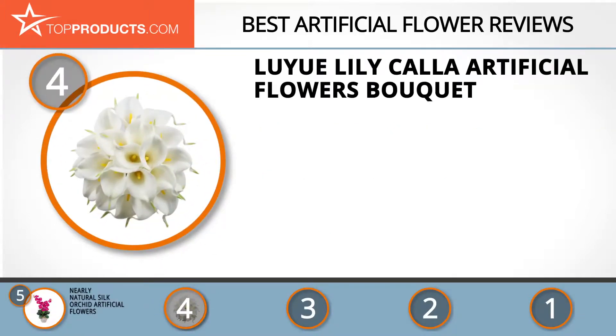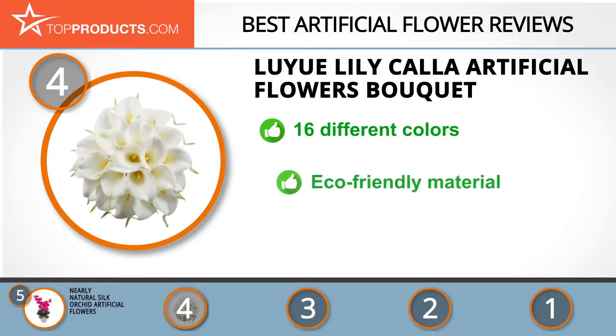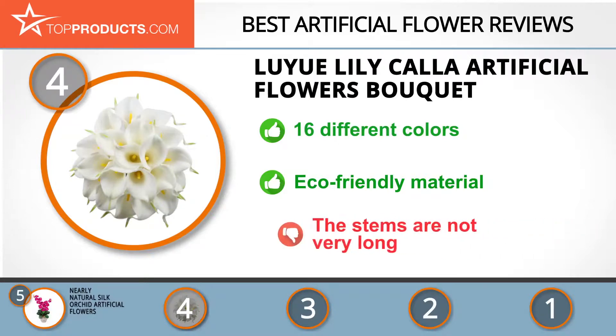Next at number four is the LuYu Lily Kala artificial flowers bouquet. LuYu provides high-quality decorating items to customers worldwide and is a significant presence on Amazon. These artificial calla lilies are ideal for a bridal bouquet and come in 16 different colors. They are handmade from an eco-friendly material and have an elegant, pure look. The stems are not very long, so make sure you have an appropriate base.